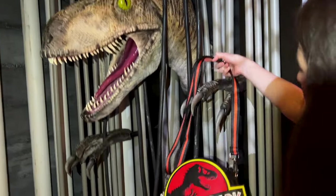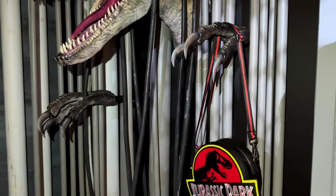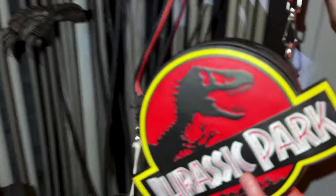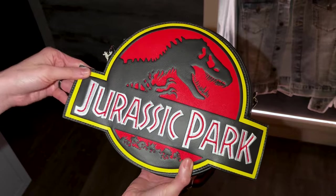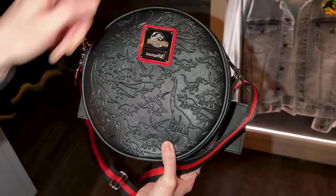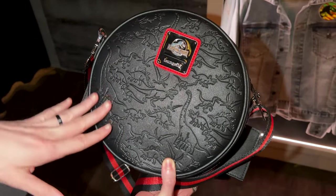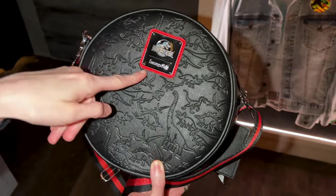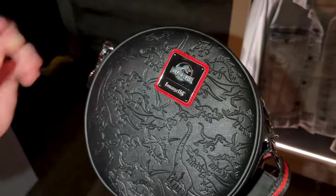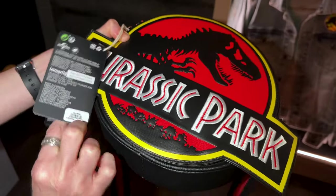They have a Jurassic Park Lounge Fly bag — it's a crossbody. The back of it has different dinosaurs, even herbivores on here. It is kind of like this debossed material and I love that plaque. It's so different from what we're used to seeing. It is $90.